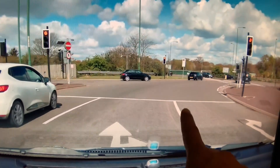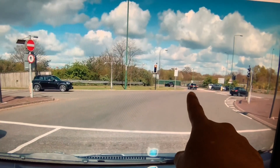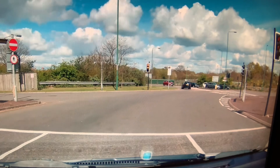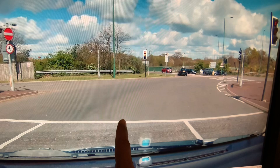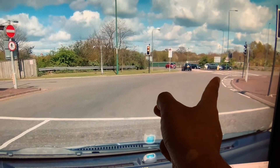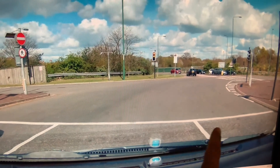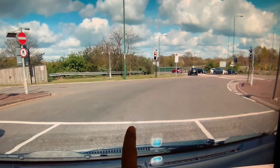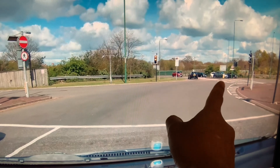Now we've approached the third exit, so we know our exit is the next one — not this one but the next one. This is where the confusion comes in. Most people when they turn right turn from this lane — the one you're in — and they turn into that lane there, thinking that's their lane. They assume they're in the middle lane and that's the right-hand lane and that's the left lane, so they go and join what they think is the middle lane. But this is not actually the middle lane.